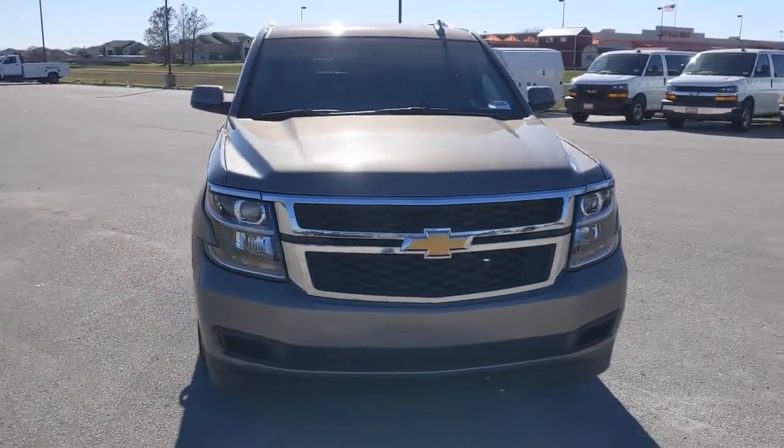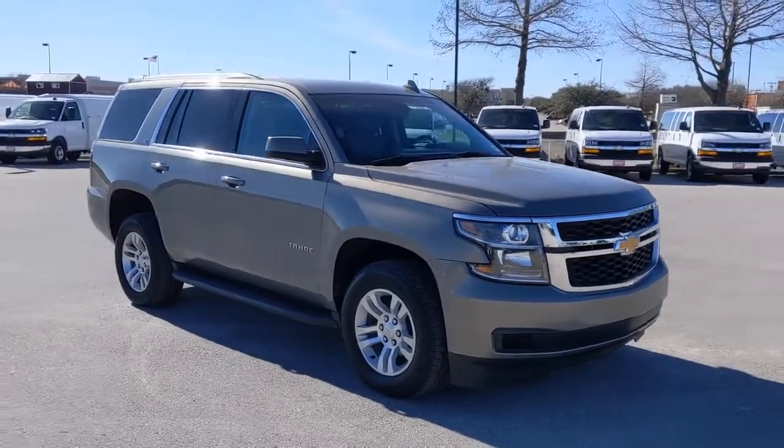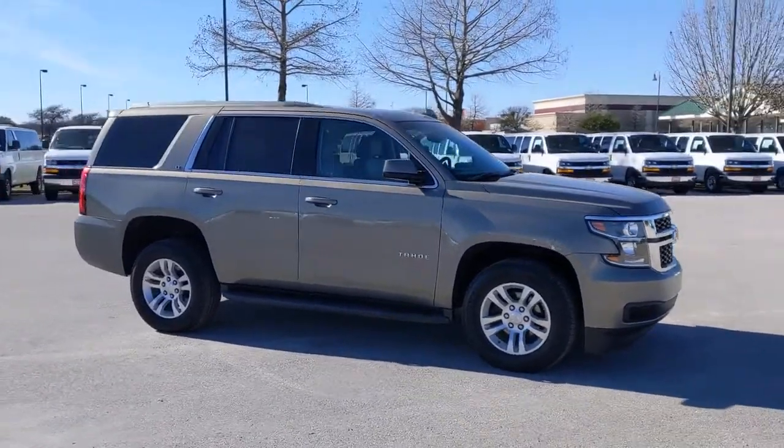Get into a car with value. 2019 Chevrolet Tahoe. This vehicle is an outstanding buy with fewer than 45,000 miles on the odometer.